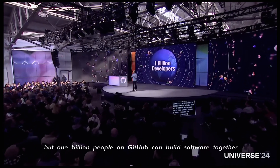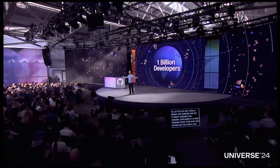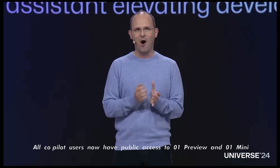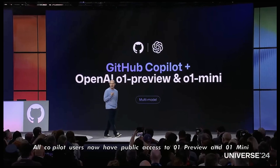Not just 100 million, but 1 billion people on GitHub can build software together. We're tearing down that wait list for OpenAI O1 — all Copilot users now have public access to O1 Preview and O1 Mini.